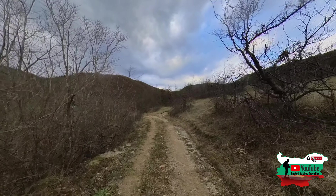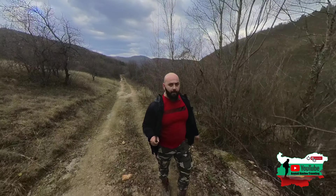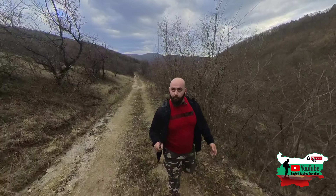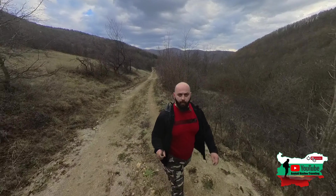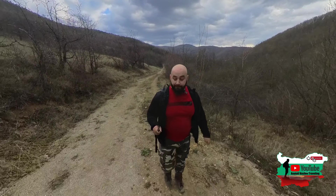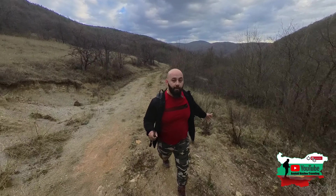Водопадът сигурно няма да е пълноводен. Той по принцип е чутих, че е доста малък. А и от този период на годината може и да го няма. Евентуално пролетно време ще е най-пълноводен - след като мине снеготопенето. А за наше нещастие все още няма сняг.